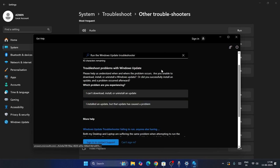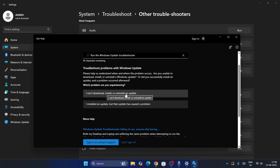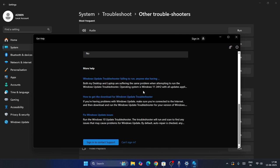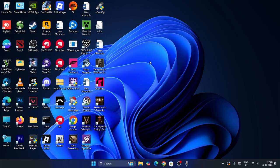The troubleshooter will ask you some questions about the issue. You might see options like 'I can't download, install, or uninstall an update' or 'I installed an update but it caused a problem.' Select whichever applies — for example, select 'I can't download, install, or uninstall an update' — and follow the on-screen instructions. If you found this video helpful, don't forget to subscribe and click the bell icon.